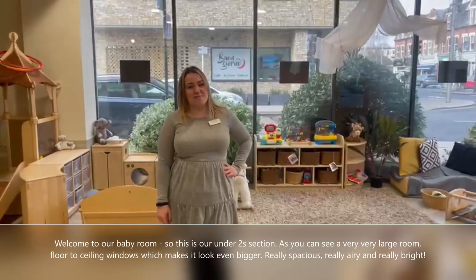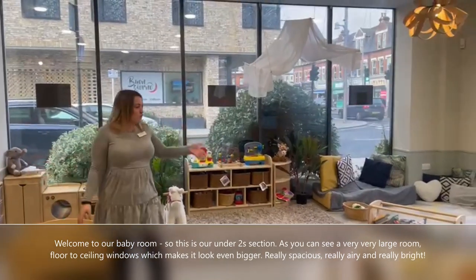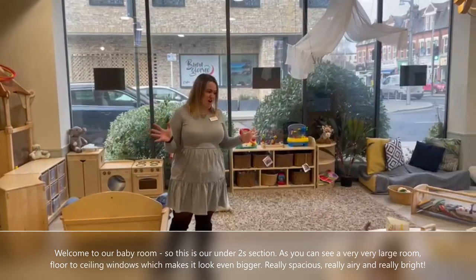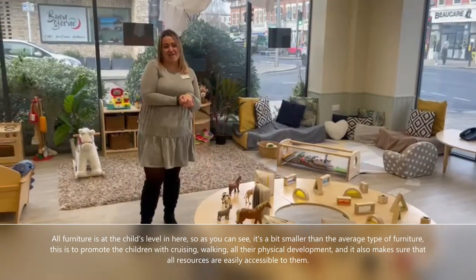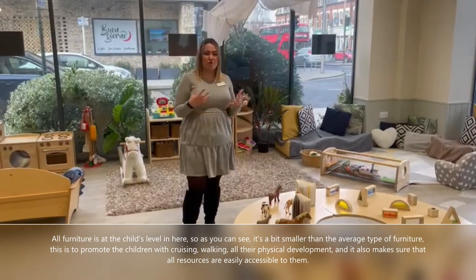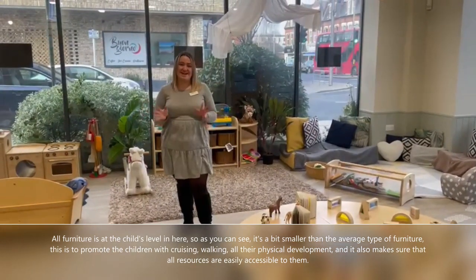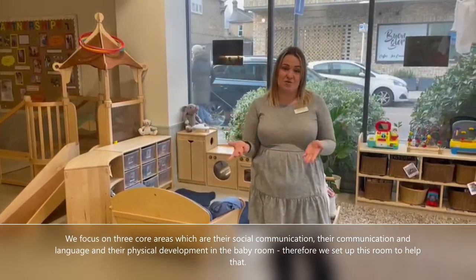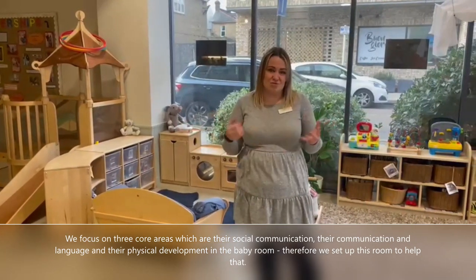Welcome to our baby room. This is our under-2 section. As you can see, a very large room with floor-to-ceiling windows which make it look even bigger — really spacious, airy and bright. All furniture is at the child's level, a bit smaller than the average, to promote cruising, walking, and overall child development, and to make sure all resources are really easily accessible. We focus on three core areas: social communication, communication and language, and physical development in the baby room, and we set up this room to help that.